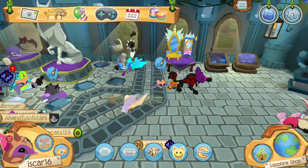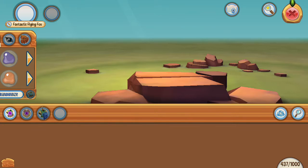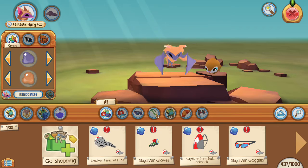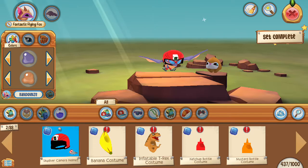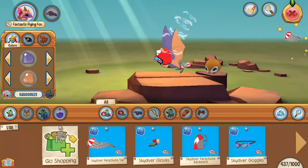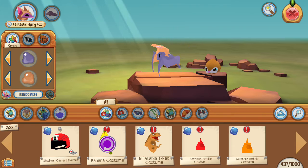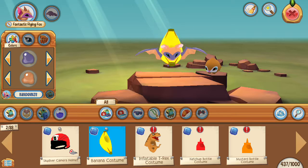So I got this a whole bunch. Let's put an outfit on. Oh, that's cool — I want to be a banana. I'm a banana!